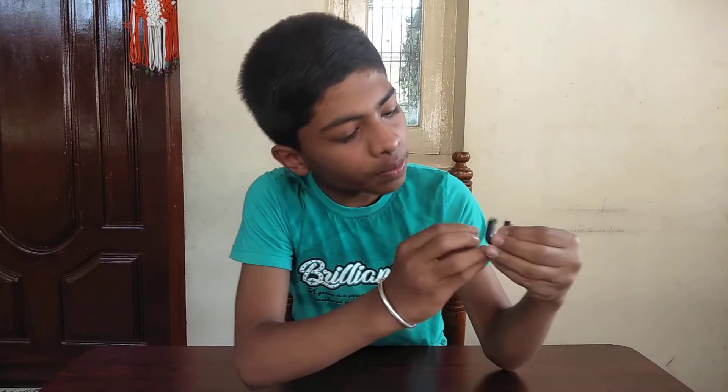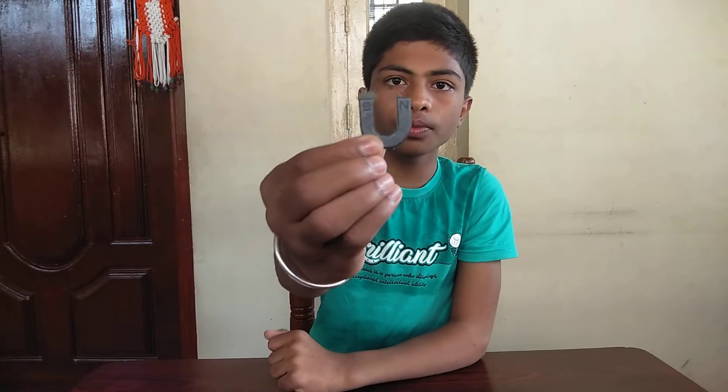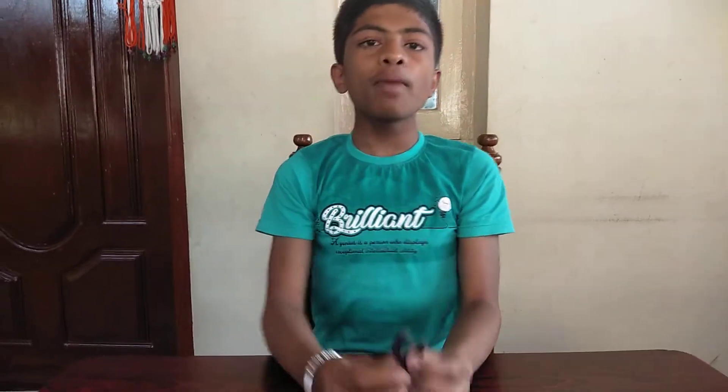Friends, while we talk about magnets, there are some properties of magnets. Today I am going to tell those properties. First, a magnet always has two poles. As you can see here, this is the south pole and this is the north pole. And when magnets are suspended freely, they always point to the north-south direction.